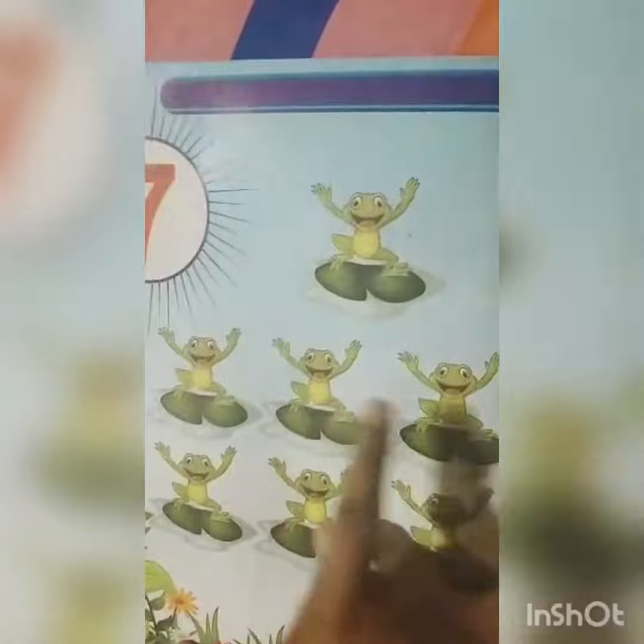Which number is this? This is 7. How many frogs? This is 1, 2, 3, 4, 5, 6, 7 frogs.